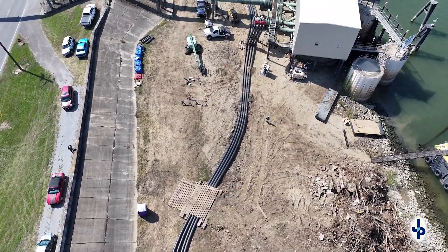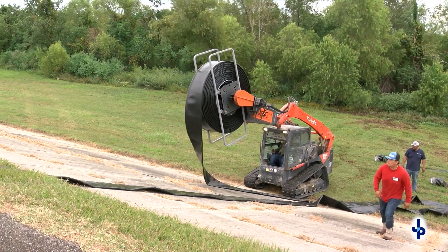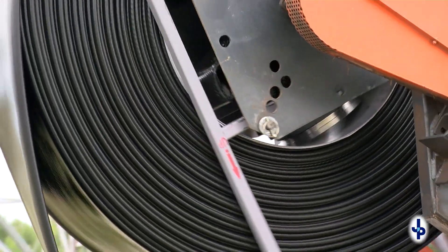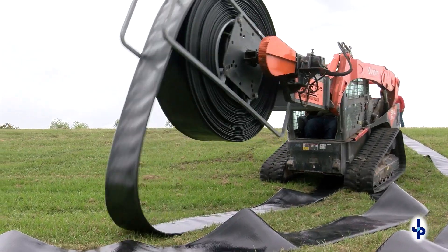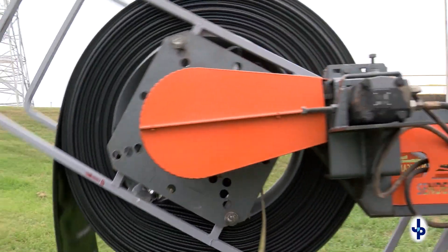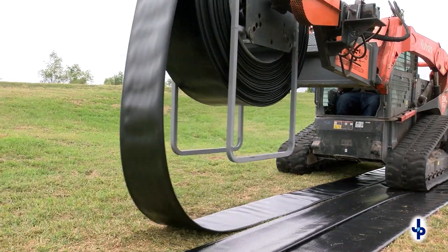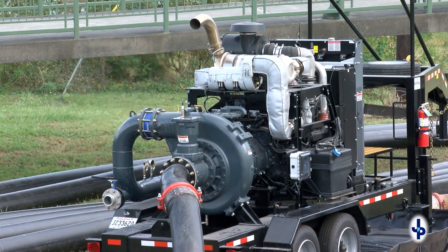We needed a system that could be put in very quickly — we basically had maybe three and a half weeks at the time. We needed a system that was nimble because there were a lot of businesses that crossed the levee. It's lay-flat, 12-inch diameter, basically like a hose. You can unreel it very quickly, couple it — they're in 60-foot lengths — so you can lay that flat pipe down very quickly and place pumps at strategic locations.